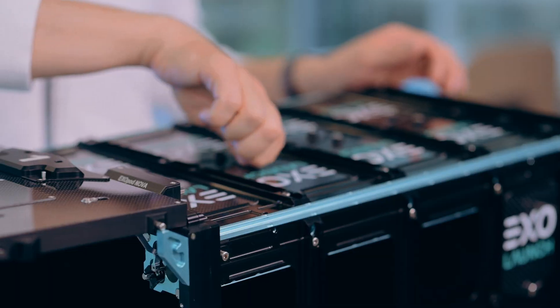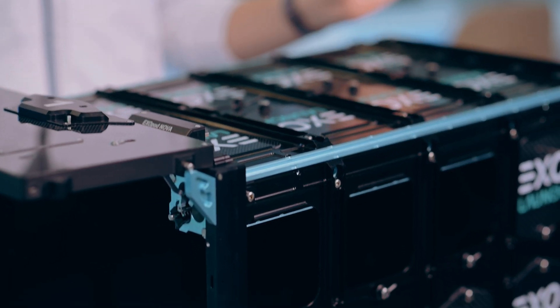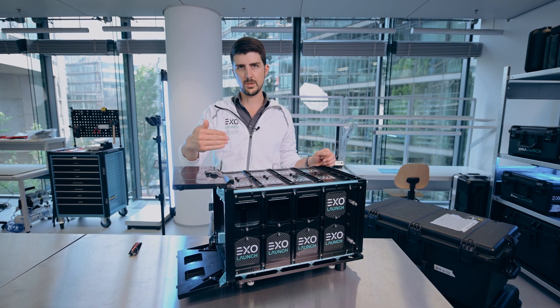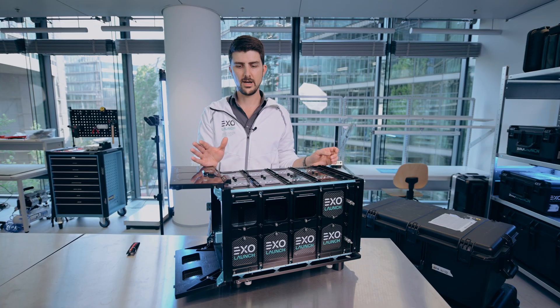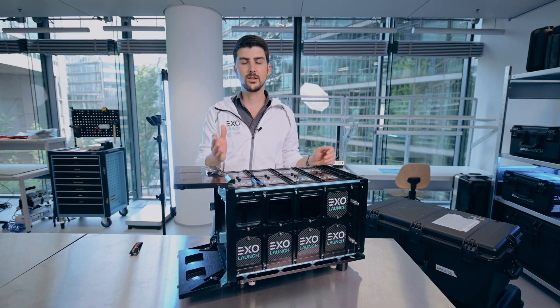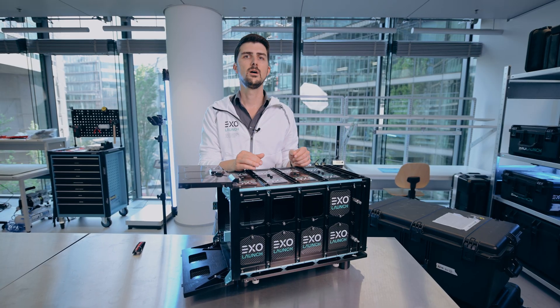This is the largest size, the 16U S1 for one 16U CubeSat. But we can actually subdivide these — we can add more slots and more doors to the same deployer. This allows us to put, for example, two 8U satellites, or one 8U and two 4U satellites. We can even use slot adapters to do even smaller CubeSats like a 3U or a 6U.